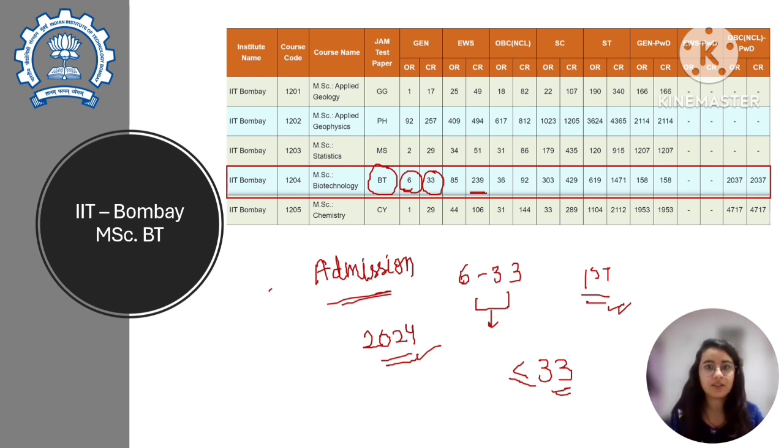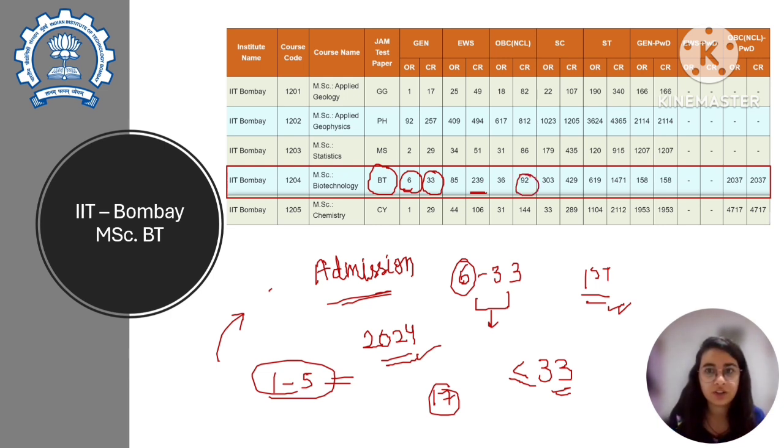The opening rank may vary because it depends on how many people apply for counseling — it seems ranks 1 to 5 did not apply for counseling in 2024, hence the opening rank was 6. Since there are only 17 or 18 seats, the safe rank to target is actually 15 to 17. For OBC the closing rank was 92, for SC it was 429, and for ST it was 1471. I will mention the links to these reports in the description so you can check the details.